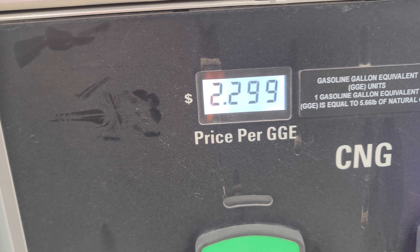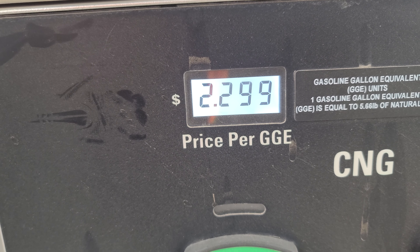And how about that price? It's a lot better than diesel — talk about a discount!